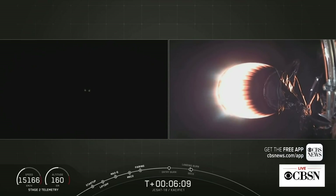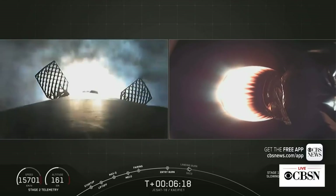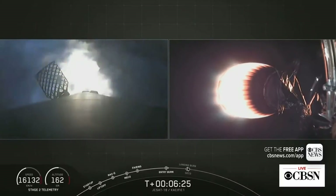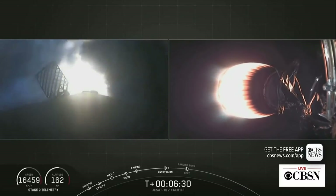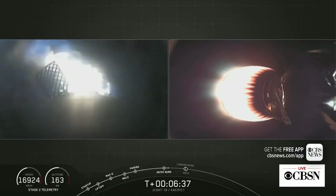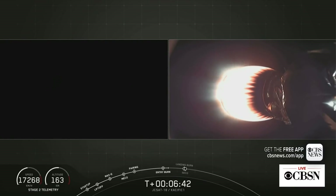Stage one FTS has saved. Stage one entry burn startup — and there's the real light of those three Merlin engines. Fun fact: JCSAT-14 was actually the first time SpaceX successfully landed a geostationary transfer mission on a drone ship. Since then, we've made 43 successful landings between drone ships and on land. Stage one entry burn shutdown.